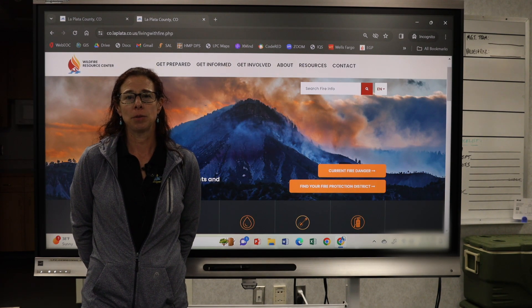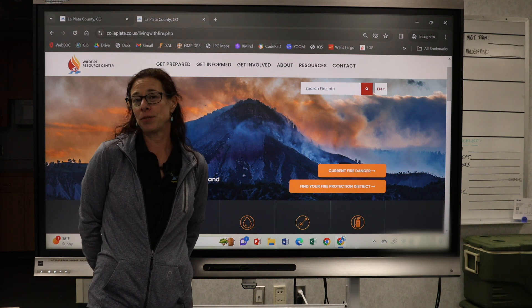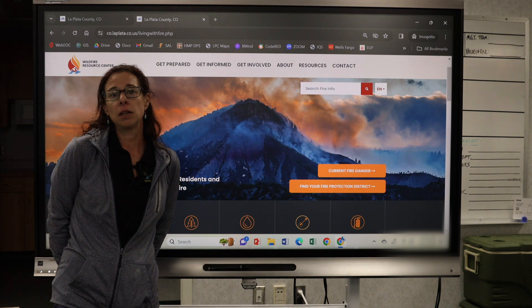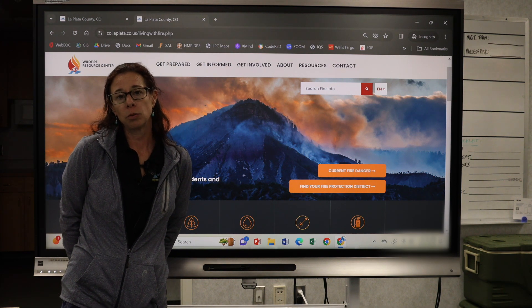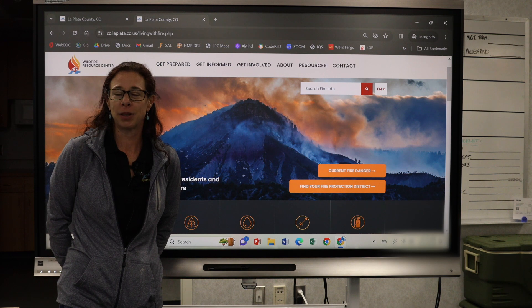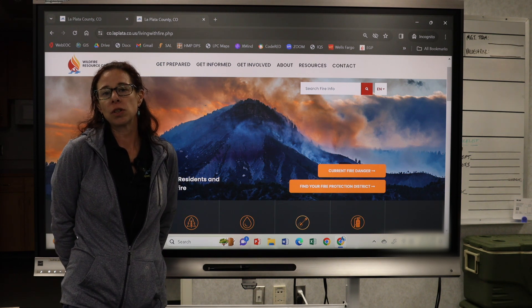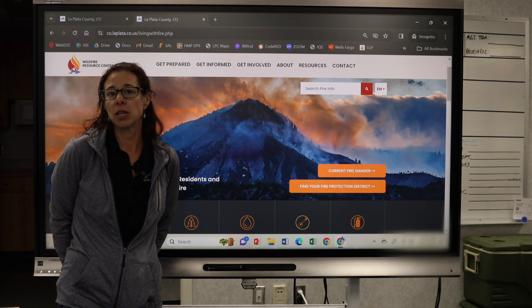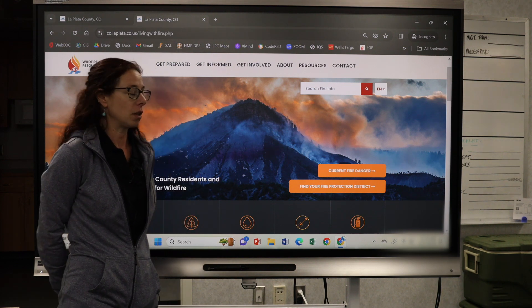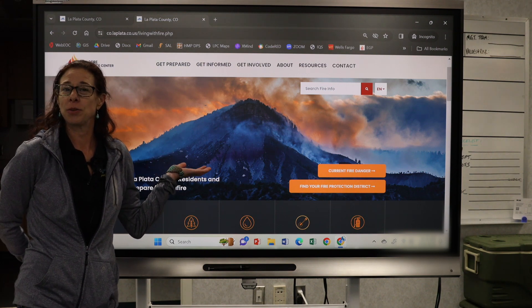Thank you for watching today. A few final things: you can use our website to sign up for Code Red — it's really important that you enter your emails, phone numbers, and information into the La Plata County system, as we have a county-specific notification system. You can also use this website during incidents to stay updated on evacuation zones and other important information. We appreciate you coming to LPC Fire Prepared and doing your part.